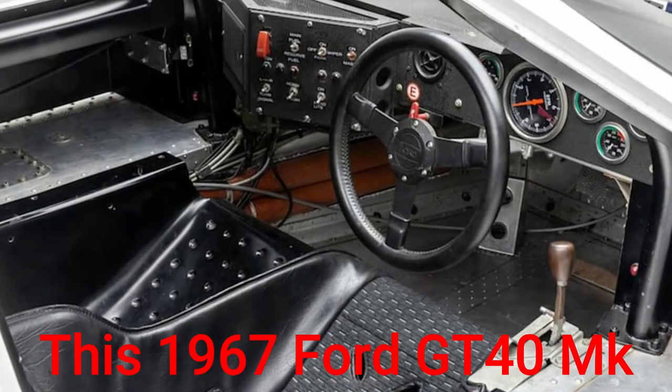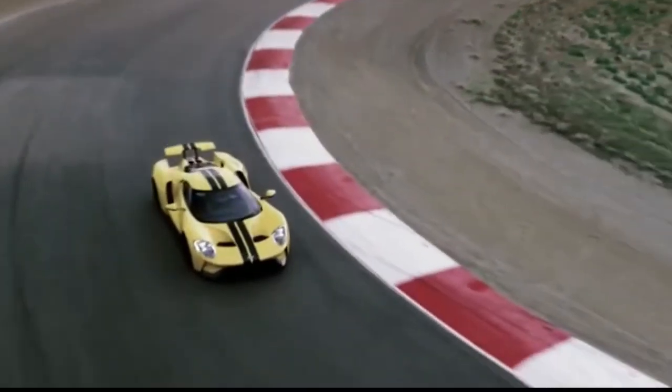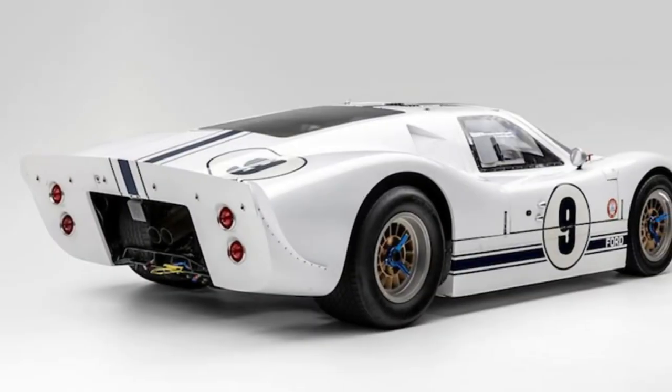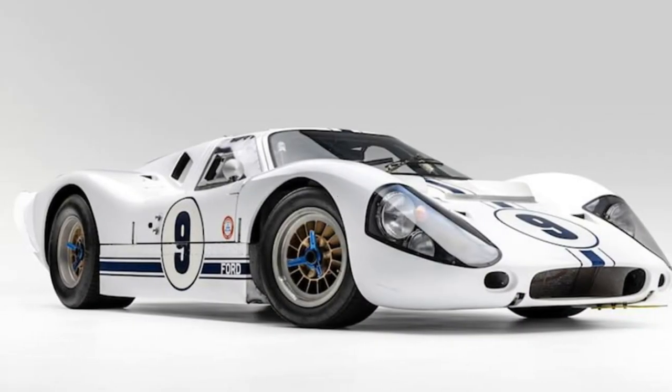It never got a shot at Le Mans because of rule changes, and as such it ended up as a test car for a completely different racing series. This GT40 is one of the 10 chassis that was built into a functioning car when it was new, and it also got one of the big 7.0-liter V8s.